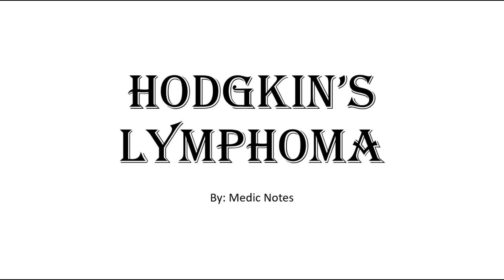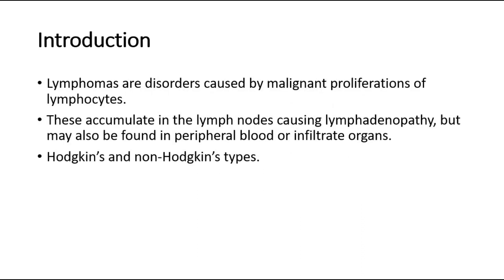This video is on Hodgkin's lymphoma. Lymphomas are disorders caused by malignant proliferation of the lymphocytes. These lymphocytes accumulate in the lymph nodes, causing lymphadenopathy. But they may also be found in peripheral blood or infiltrate organs.